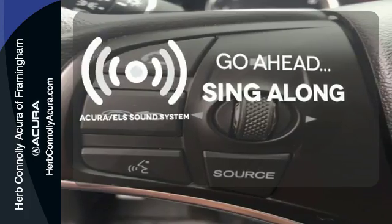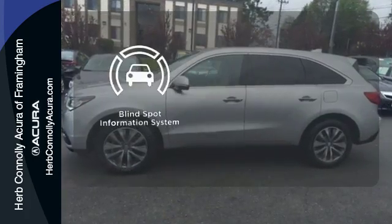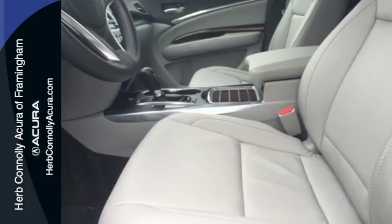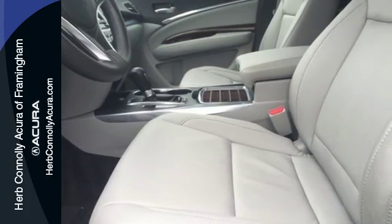Crank up your tunes and hit the road. The blind spot indicator helps you maneuver through traffic. Who says luxury and utility can't coincide? This MDX begs to differ.